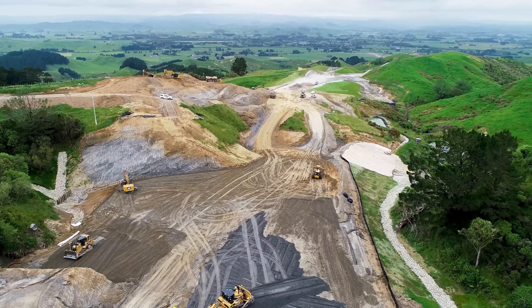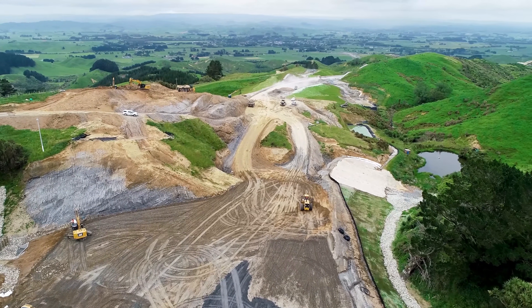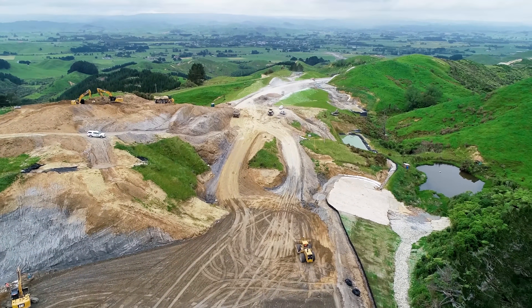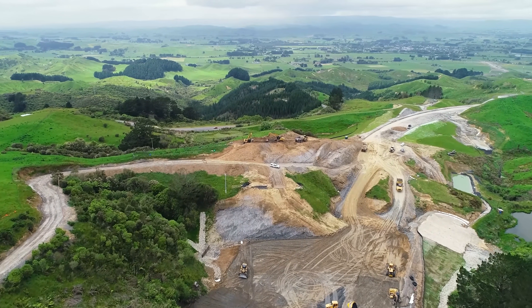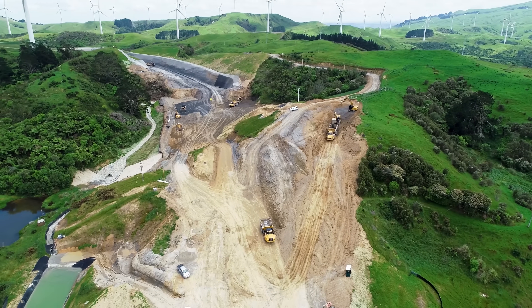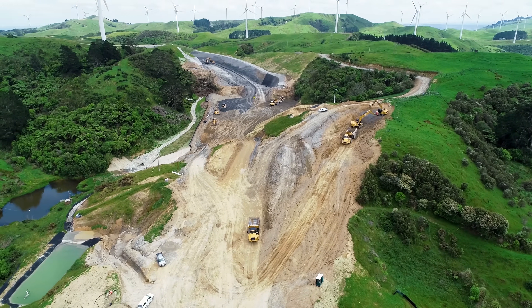In total we've completed about 6.3 million cubic metres and we've got 100,000 cubic metres to go. We only started the earthworks in January 2021, so this is our third season.